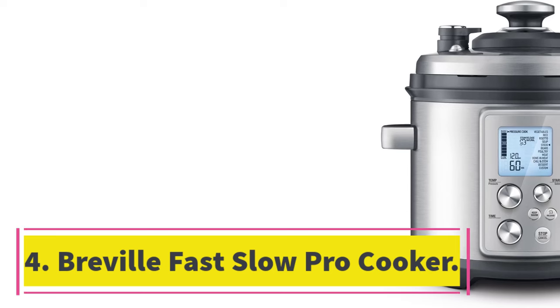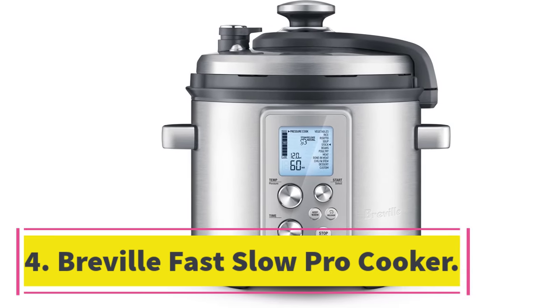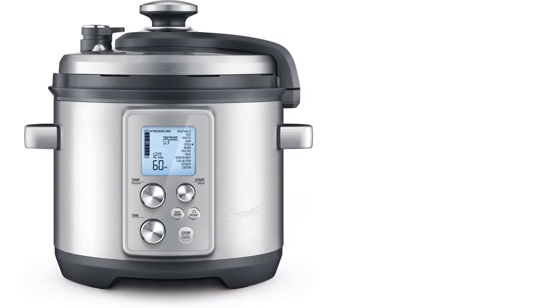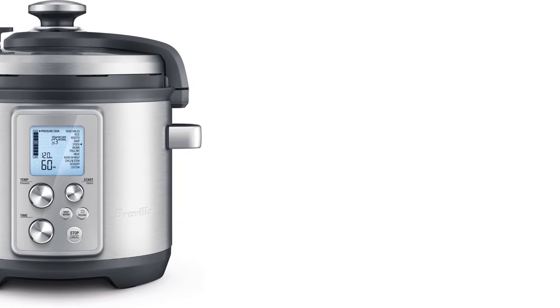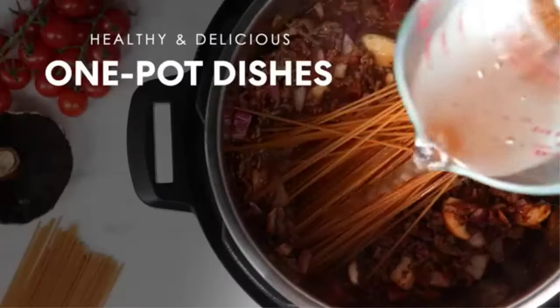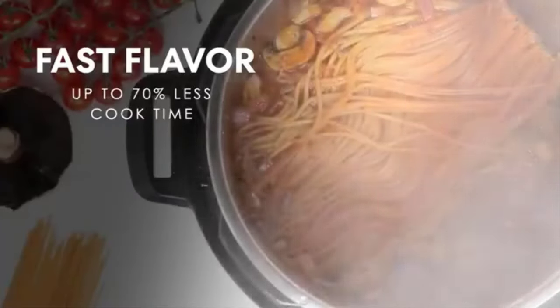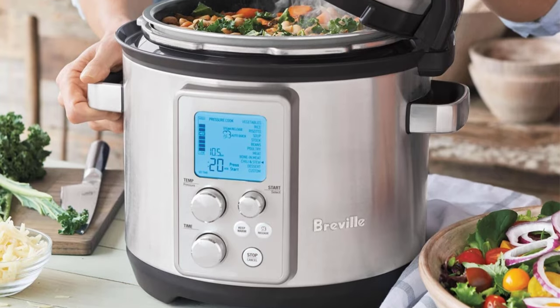Number 4: Breville Fast Slow Pro Cooker. Breville's sophisticated brushed stainless steel pressure cooker boasts 11 preset cooking functions and several bonus features, from sous vide mode to built-in sensors that automatically adjust time and temperature settings. Whether you choose presets through its interactive LCD panel or custom settings for more precise control, your meals will come together quickly and consistently delicious.